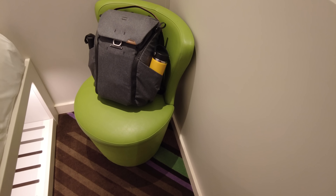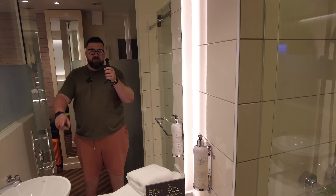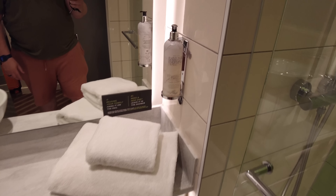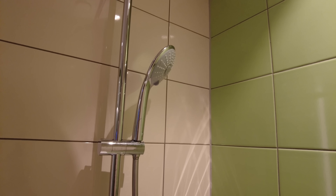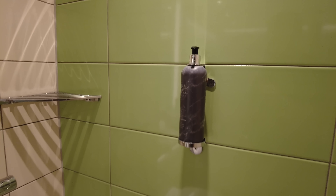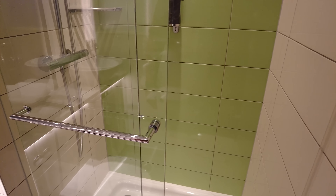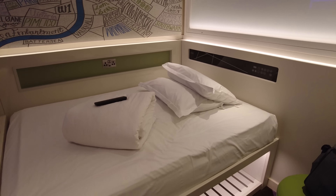So we have the chair, currently with my bag on it, and then the bathroom — or shower room really. It's big enough: I can access the sink, I can access the toilet, we have the necessary number of towels, and some fancy Baylis & Harding soaps and whatnot. There's a nice waterfall shower — very much the mark of a hotel I want to stay in — plus a handheld shower as well and more Baylis & Harding products. The shower door does actually slide across for privacy.